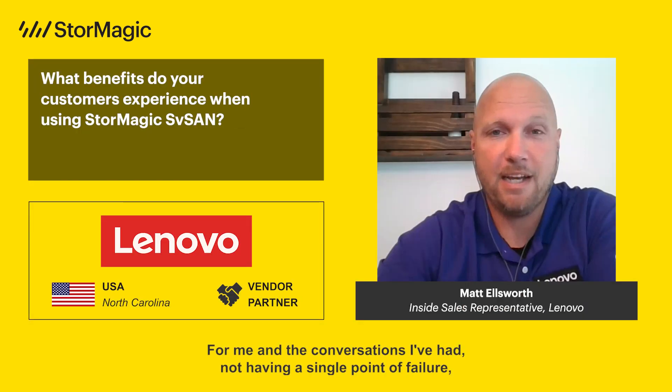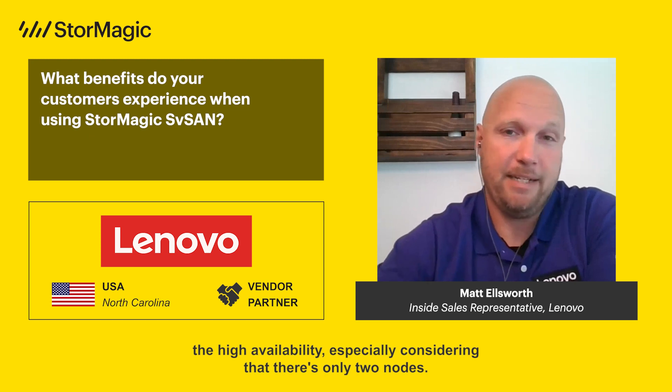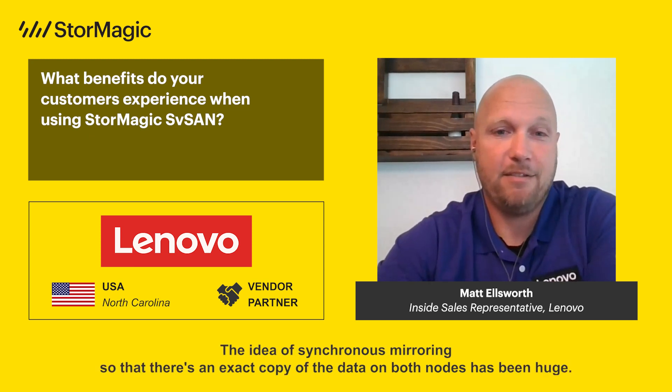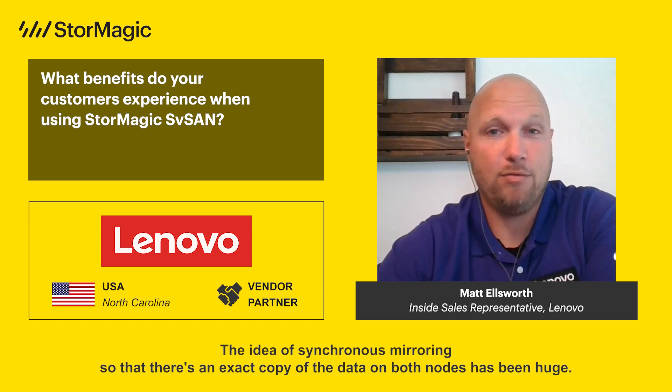For me and the conversations I've had, not having a single point of failure — the high availability — especially considering that there's only two nodes, the idea of Synchrony is mirroring so that there's an exact copy of the data on both nodes has been huge.